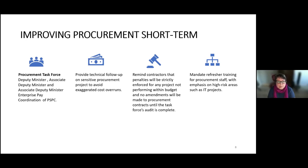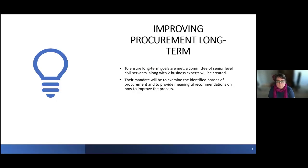Thank you, Mukhtar. To make sure that our long-term goals are met, we are proposing a committee of senior-level civil servants, along with two business experts. The mandate is to look at the phases of contract management and contracting to ensure their improvement.